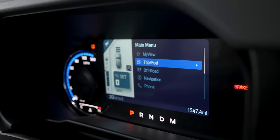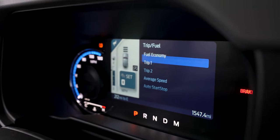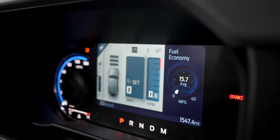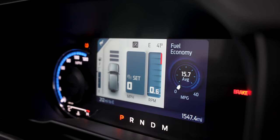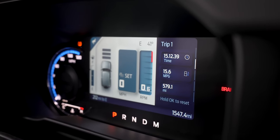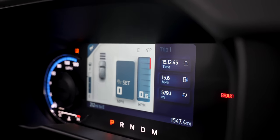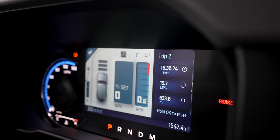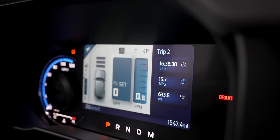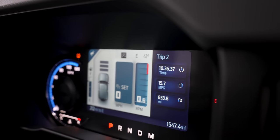Nothing official has been released to the world, but this particular one is showing 15.7 MPG, and I have been sitting in this thing with it running for a good amount of time. Going back to the trip meter: Trip 1 shows 15.6 MPG over 579 miles, and Trip 2 shows 15.7 MPG over 633 miles. The whole car has about 1,500 miles on it, and since it's a show vehicle that sits a lot without being driven, that's going to affect the fuel economy.